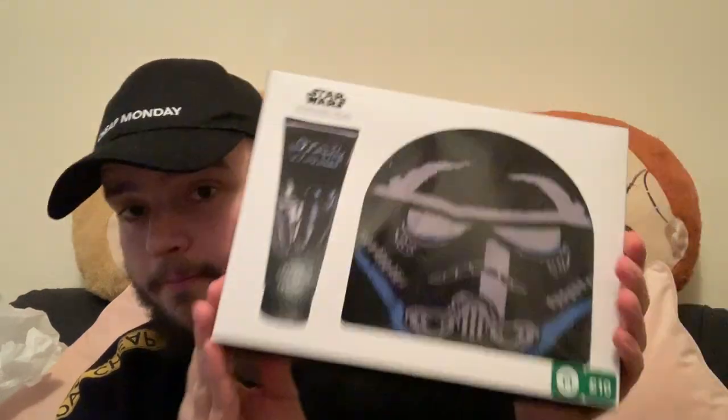She also picked up for another one of my nephews the Star Wars gift set — you get a beanie hat and a bath and body wash. Another really great set.